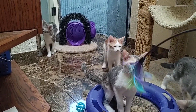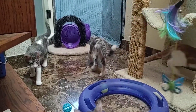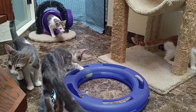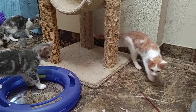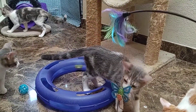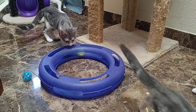Just to recap: the calico is Mia, the orange one is Mario, and the two gray and white ones are Maynard and Marvin.